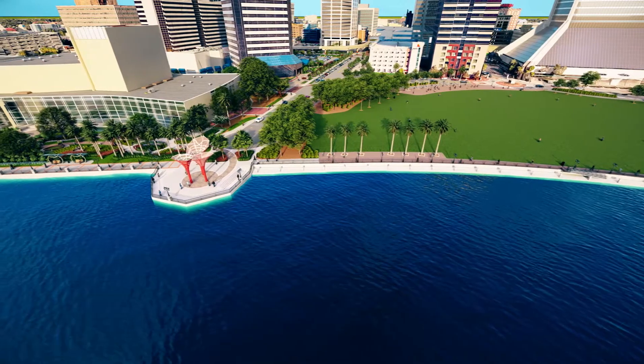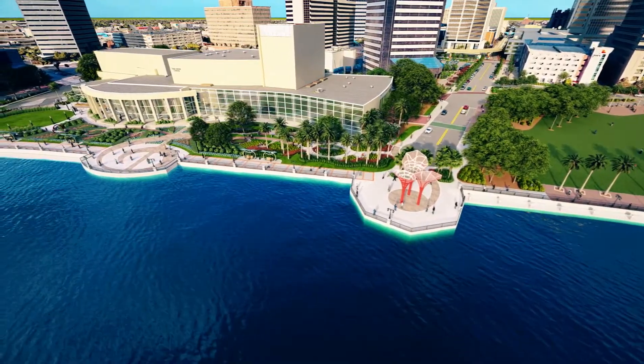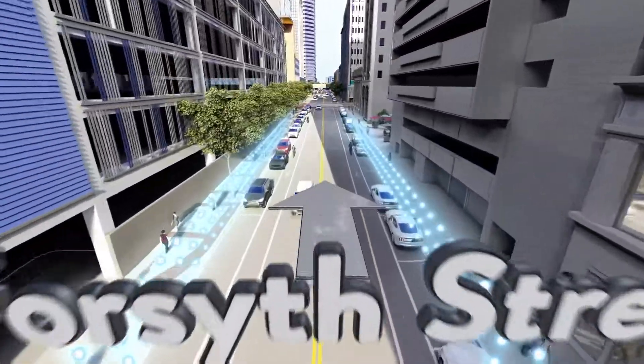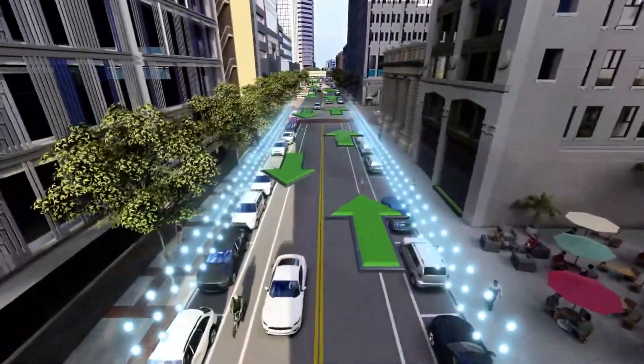Today, work is underway to redevelop key riverfront parcels to create unique waterfront amenities for the whole city and to modernize traffic corridors to make the Central Core safer and more welcoming. One-way streets, once praised for their ability to quickly move cars through and out of downtown, are being converted back into two-way streets.